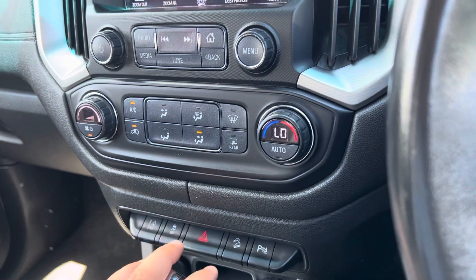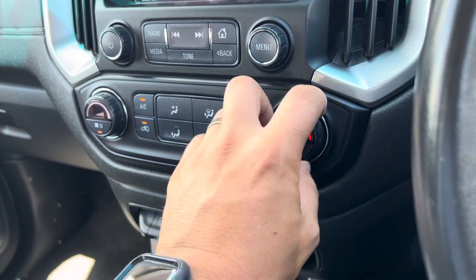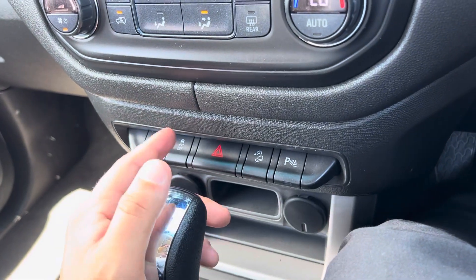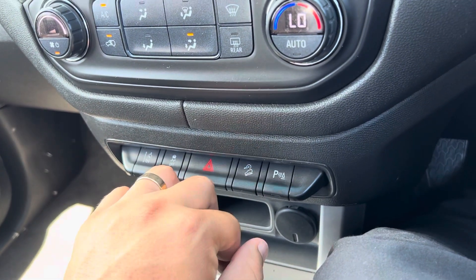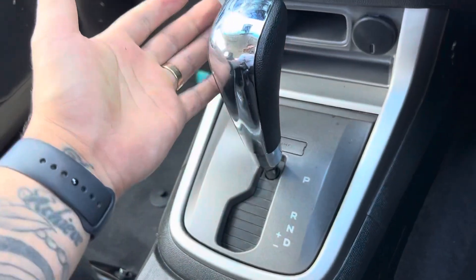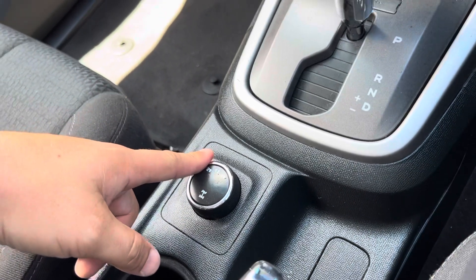Down here you've got your lane departure warning, your traction control, downhill assist control, and obviously your parking sensors. And then all your drive modes with all your full driving options there.